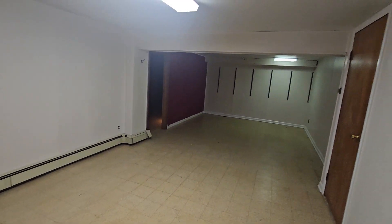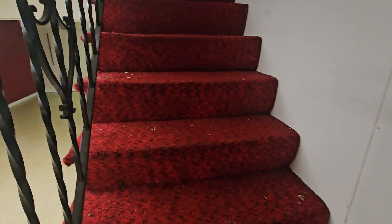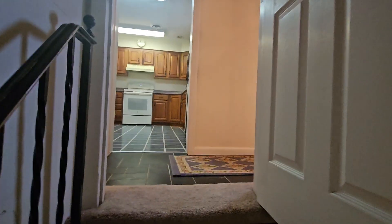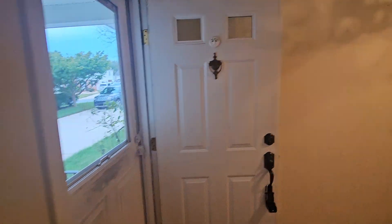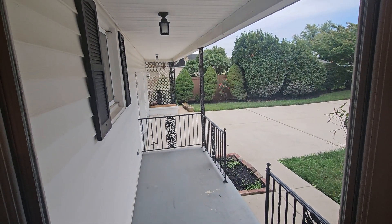Nice little kitchenette down here. Baseboard heat in the basement too, so the basement is heated — it could be another room to do something in. Anyway, just wanted to get a quick video for you. That's a quick overview of this house — I'll talk to you soon.